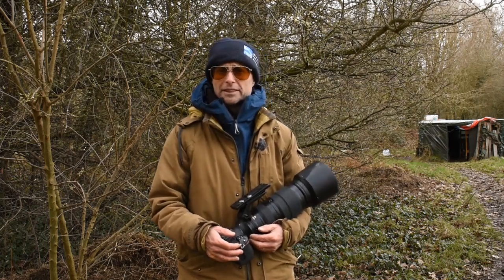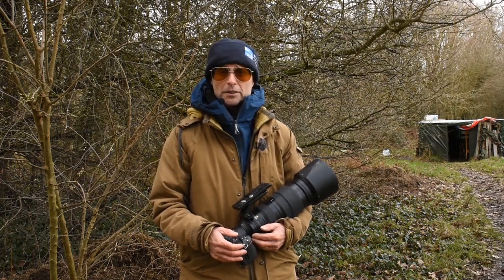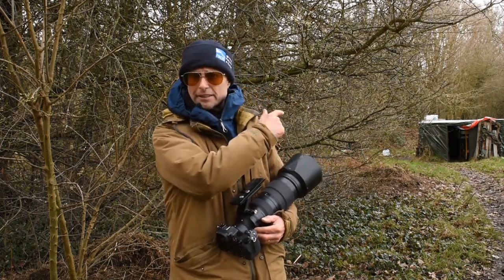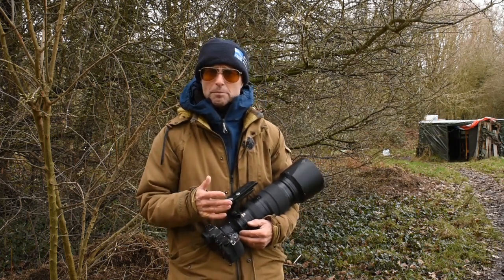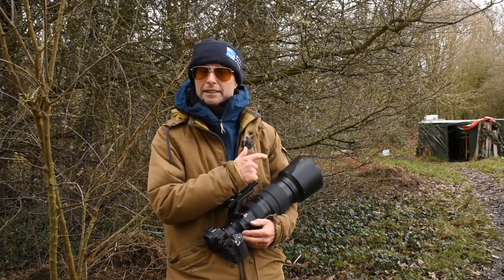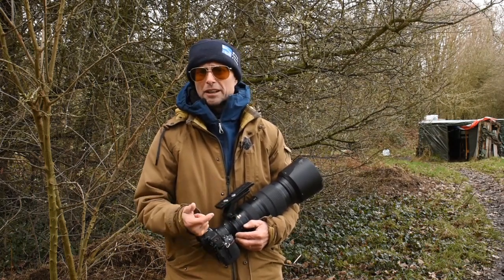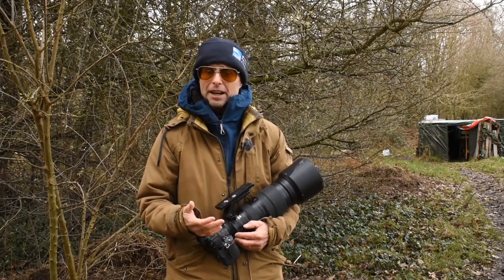Morning guys! I'm at a private woodland today and I'm going to be photographing woodland birds, concentrating on great spotted woodpeckers. Just down there you can see there's a hide — this is my friend's hide — and it's a really good spot for woodland birds. There's lots of supplementary feeding going on here. We've got a feeding station down the bottom, and the sort of birds we get are great spotted woodpeckers, jays, long-tailed tits, great tits, and blue tits.